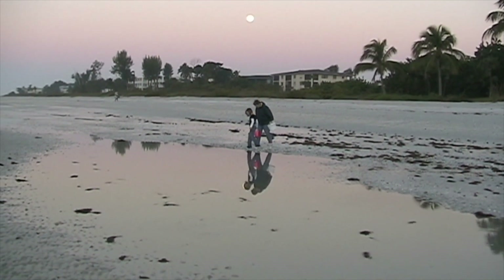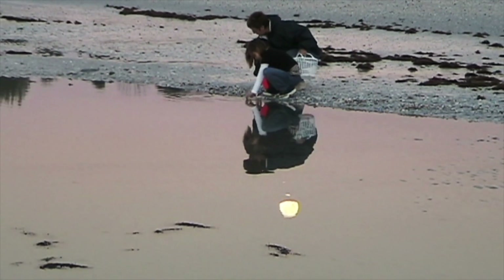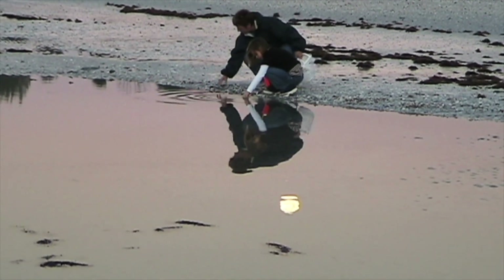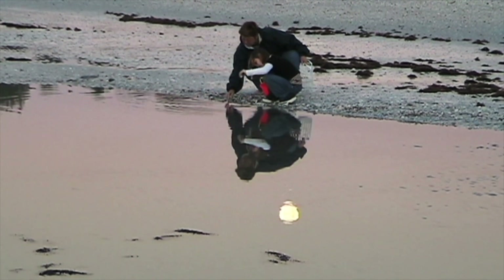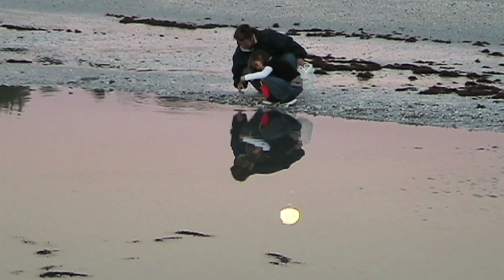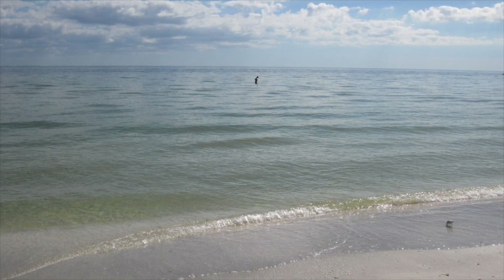The tide is very low on this December morning — it's just before daybreak, and the reflection of the moon can be seen in the tide pool where this mother and daughter are looking for shells. The lowest tides of the year begin mid-November and continue through March. The person you see walking in the distance is walking on a sandbar at low tide.